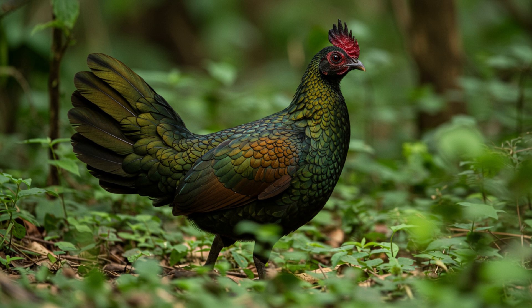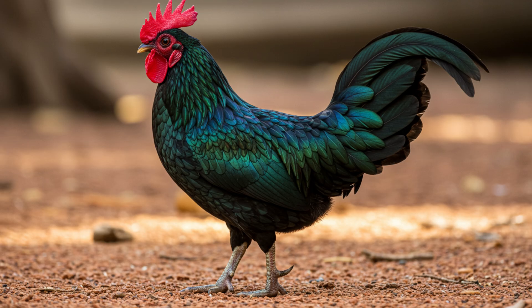Right off the bat, the video hit us with something pretty crazy — Green Jungle Fowl can fly. And not just a little hop over a fence; these guys are strong flyers, capable of island hopping across Indonesia. Meanwhile, I can barely keep my basil alive on the windowsill, and these birds are out there conquering islands. They're the wild ancestors of our domestic chickens, and they've held on to those flying skills for survival.